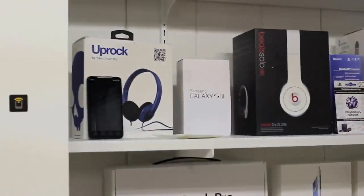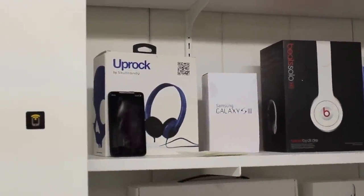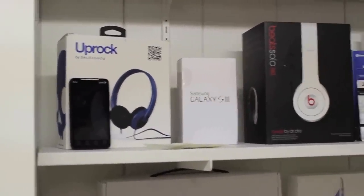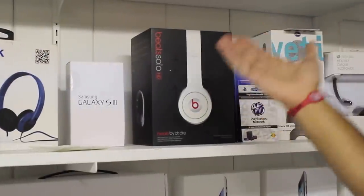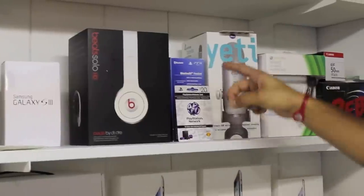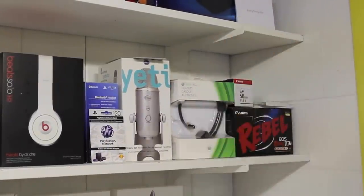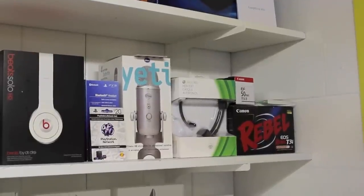Over here towards the left side at the bottom we have an HTC Evo 4G which decided to just die as soon as the two year contract was up. Here we've got some Skullcandy headphones, Galaxy S3 box — this is a 16 gigabyte model on Sprint. A random Beats Solo HD box which for some reason I found — I don't even own any, so just kind of threw it up there. Here we've got a Bluetooth headset for the PS3 which has also been unboxed on the channel. I'll leave a link in the description below for that. As well as a Yeti Blue mic which we are constantly using for voice overs and different videos.